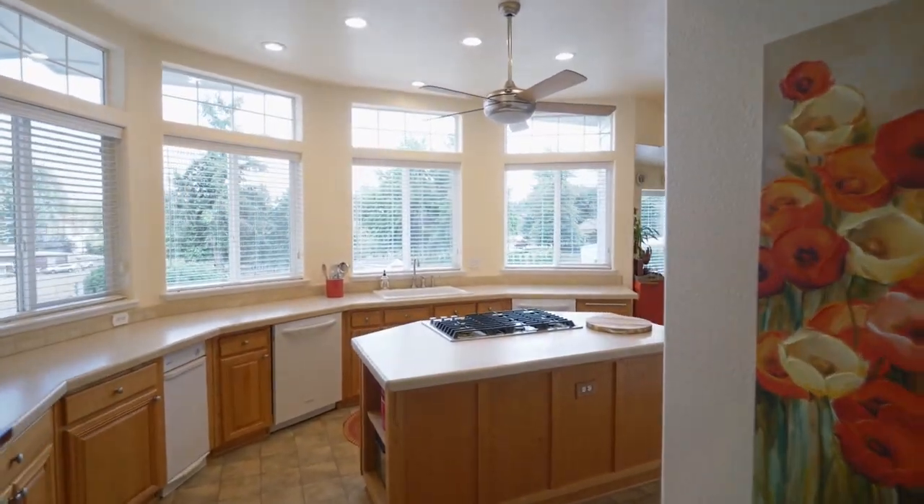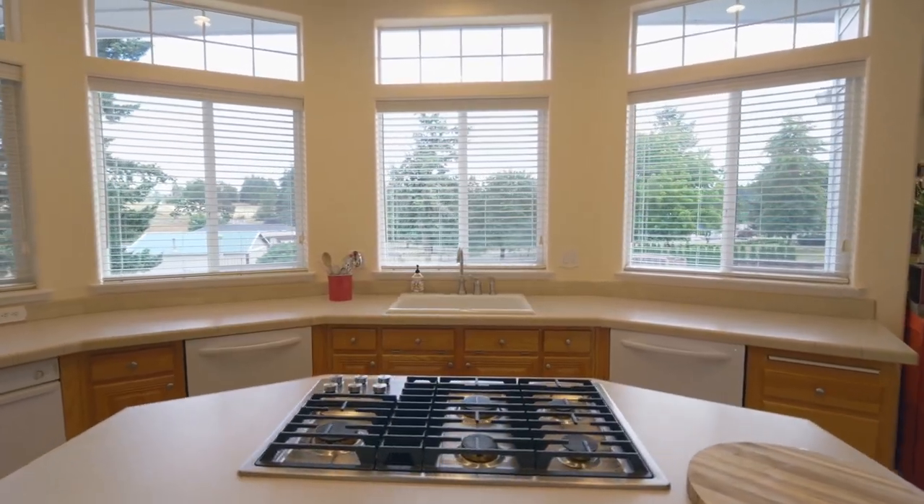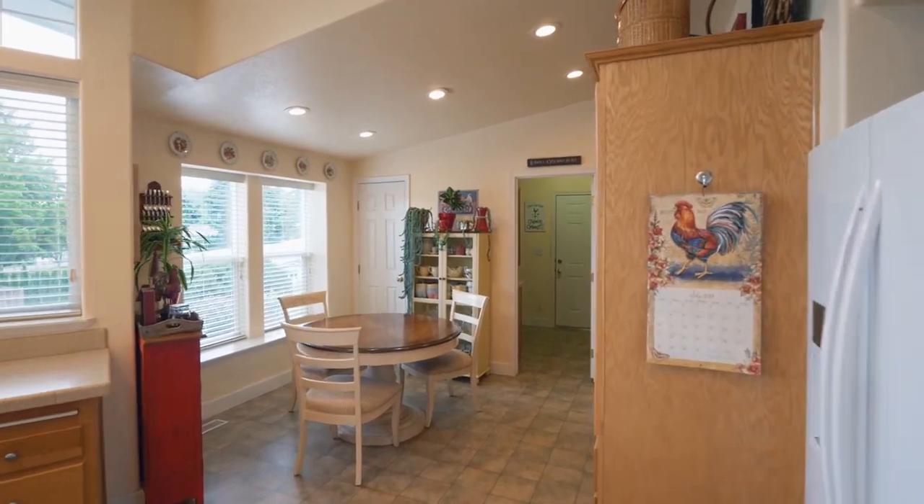The delightful kitchen features a wall of windows, a cooktop island, a five-burner range, new appliances including double dishwashers, double ovens, and abundant storage.